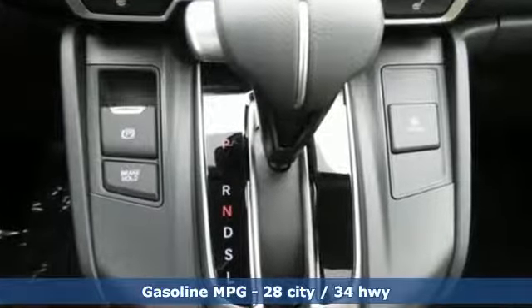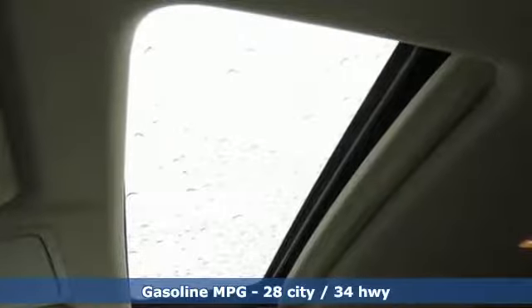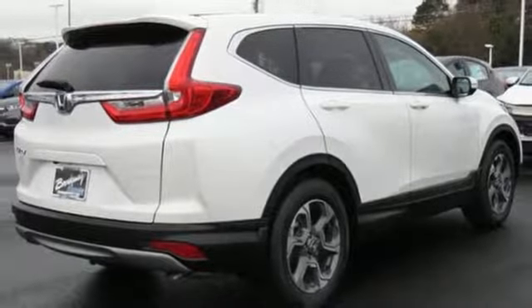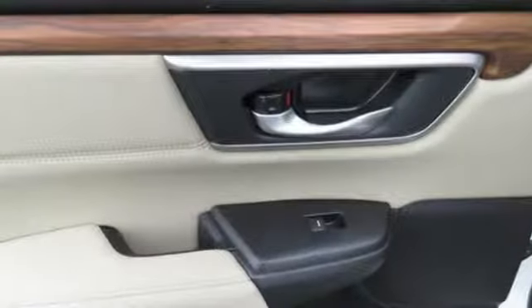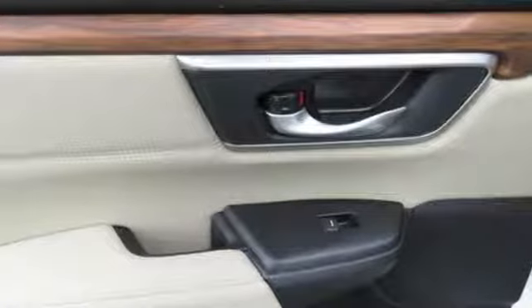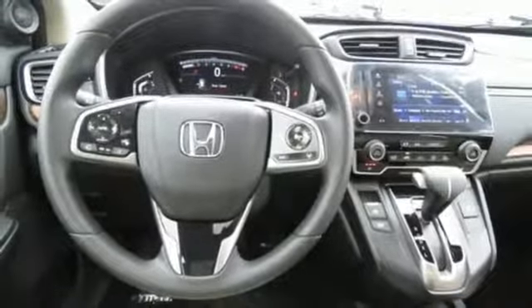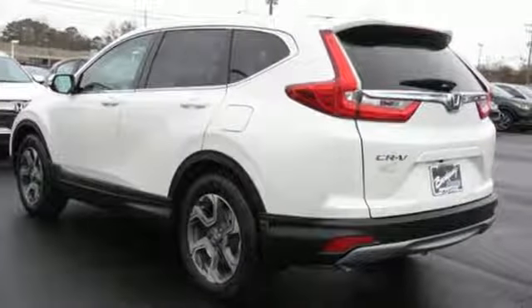Intercooled Turbo Inline 4-cylinder Engine, Dual Zone Climate Control, Streaming Audio, Digital Instrument Gauges, Front Heated Bucket Seats, Power Heated Mirrors, External Memory Control, Power Sliding and Tilting Sunroof, Doors and Push Button Start Proximity Key, and Continuously Variable Automatic Transmission.